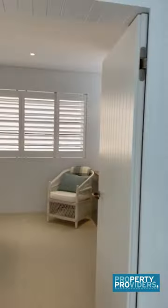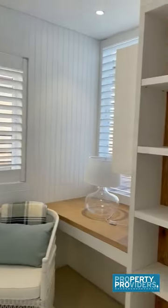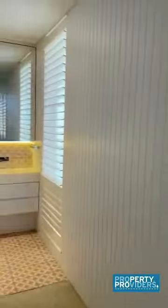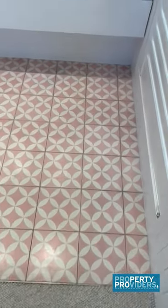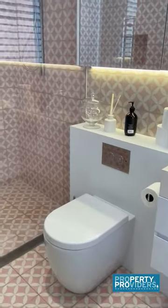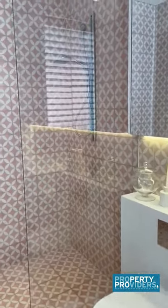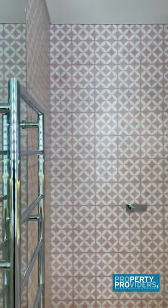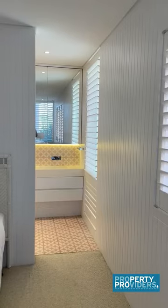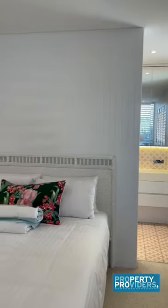As you exit that bedroom to your left is another one. This is a queen size bed, again with plantation shutters, a desk, a wardrobe, and air conditioning. This one has a beautiful en suite with beautiful pink tiles. There are mirrors, there is the shower, and the heated towel rack. Getting a full view of that bedroom with the desk behind me.